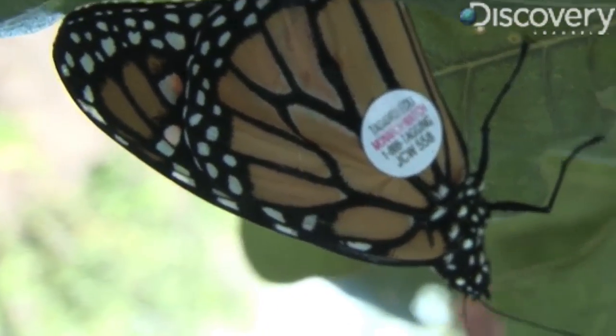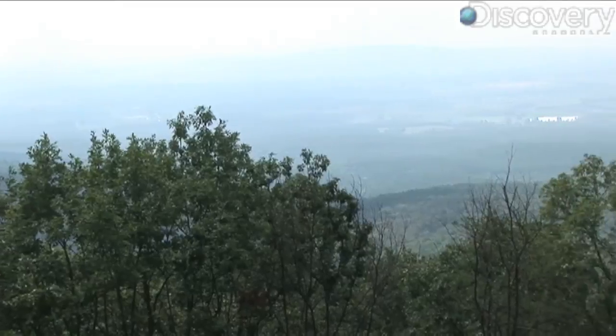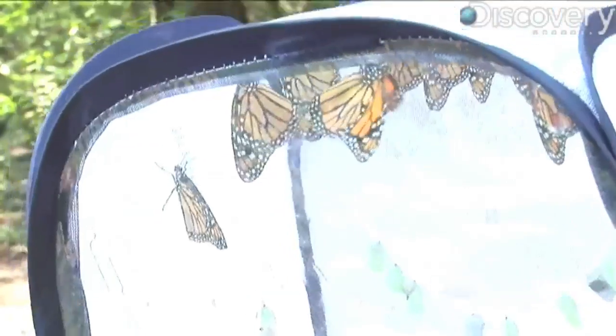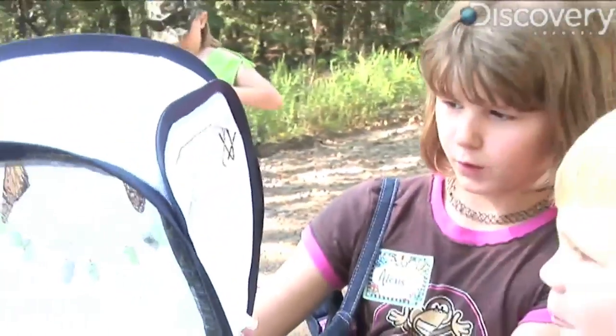Even butterflies are getting their own email addresses. Here in the Ozark Mountains in northwest Arkansas, this group of fourth graders, with a little help from their teachers, are making sure these monarch butterflies get web savvy.